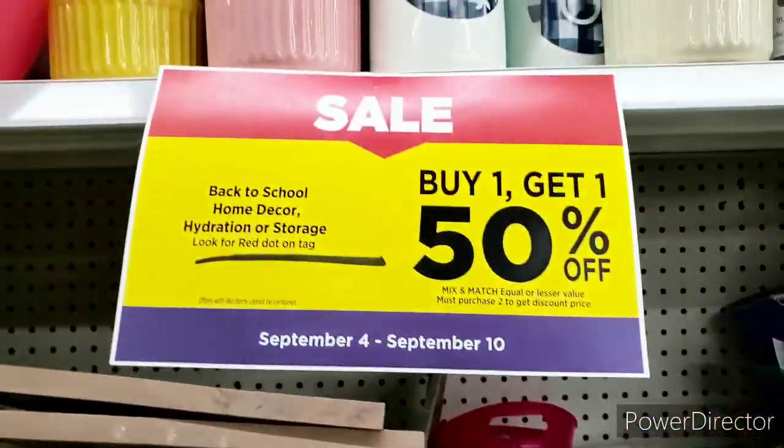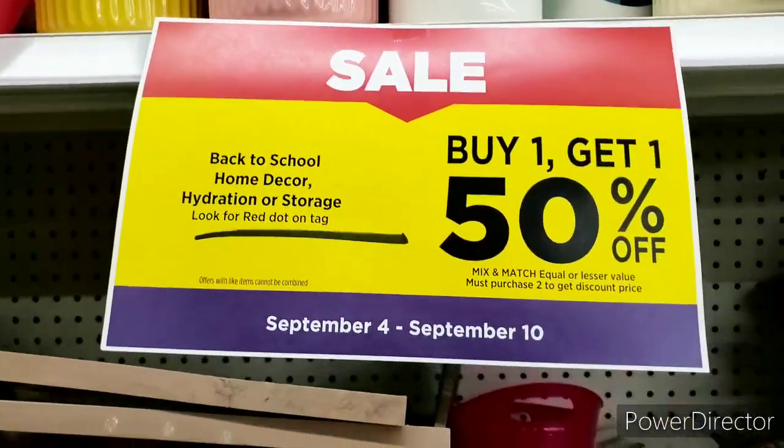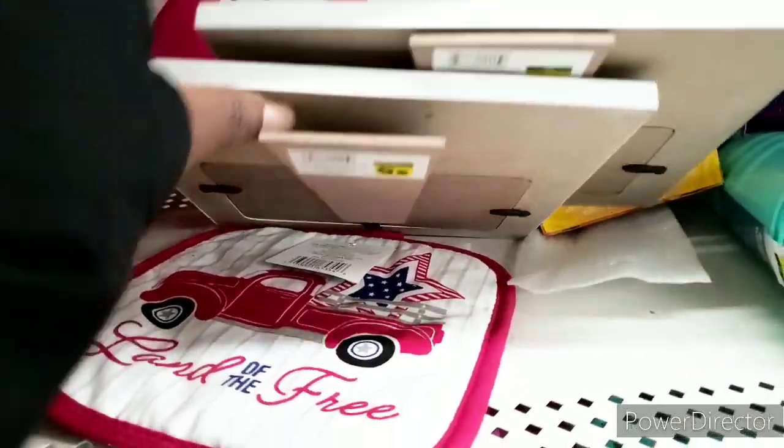We do have some red dot over here, and the red dot is buy one get one half off - that is what's going on until September 10th. So you can buy one and get one half off with the red dot, that's the sale they have going on this week. This looks like Fourth of July - I want to scan that because I think it might be included.